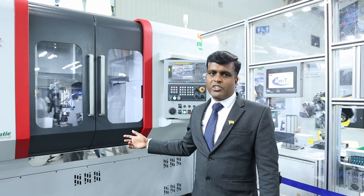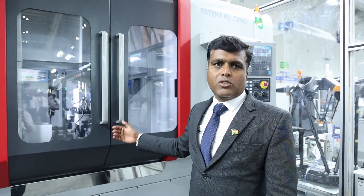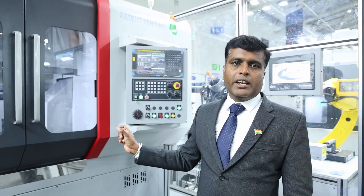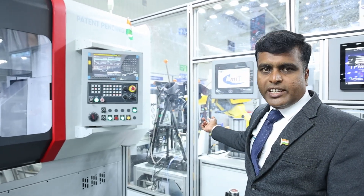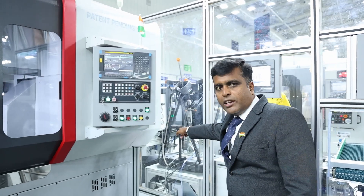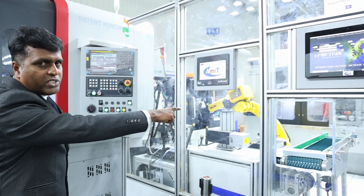Once completed, the shaft is automatically transferred to the next machine for turning — to achieve a particular diameter and length. You can see the turning machines here; the shaft automatically goes to the conveyor and is loaded into the turning machines. After that, the milling machine performs all milling operations.